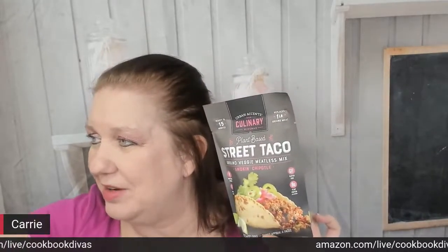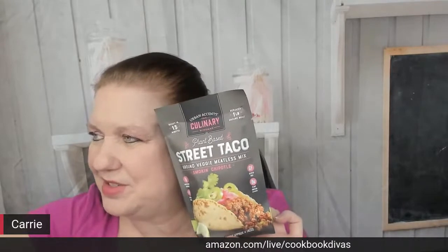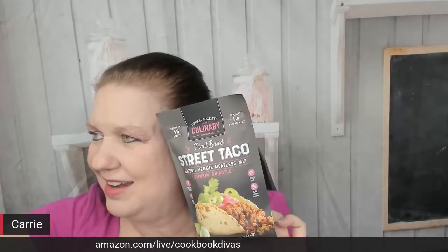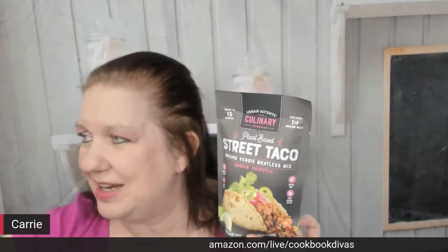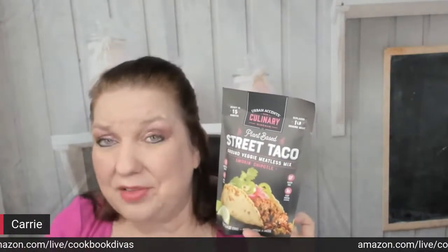Stonewall Kitchen sells Urban Accents — I think they make them. This is vegetarian and I'm very excited about it. It's Urban Accents plant-based street taco mix. I am a lifelong vegetarian. I'm not personally going to be eating this one — it's smoking chipotle, it sounds way too spicy for me — but I'm probably going to make it for my boyfriend tonight because he is a meat eater that's trying to eat healthier and eat less beef. So even though he would prefer beef, he'll actually put up with this vegetarian taco mix.